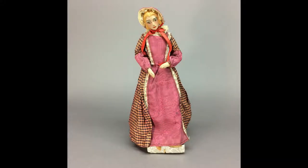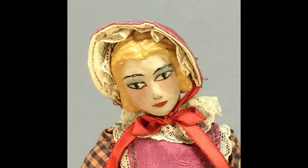This lovely lady is a Saroff character doll made in the 1930s. She's lost the label on the bottom of her base, so her identity is a mystery. She has a papier-mâché head with hand-painted features and a cloth body.